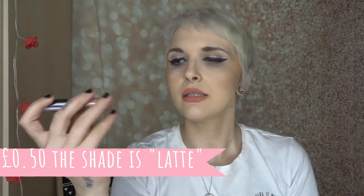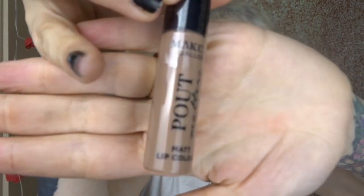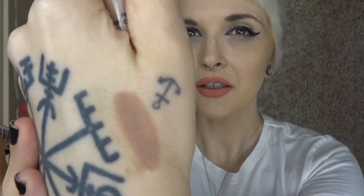I also found this in the 'when it's gone it's gone' section — it's Pout Matters Makeup Gallery matte lip color. I do love a nude so I thought I'd pick it up. It smells like toffee — wow, that's really nice! That's a really lovely color as well. I can't believe it smells like toffee; I've never used this before but I'm very happy with it.